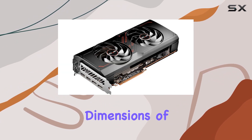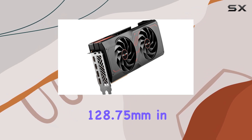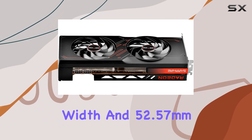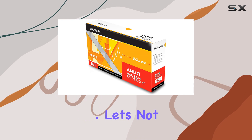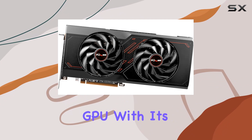The dimensions of 280 millimeters in length, 128.75 millimeters in width, and 52.57 millimeters in height strike a balance between performance and practicality. Let's not forget about the heart of this graphics card — the AMD Radeon RX 7800 GPU.